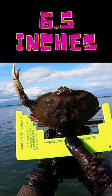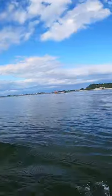Once you find a crab, it needs to be measured with the caliper and meet the 165 millimeter minimum. A millimeter under is still too small.